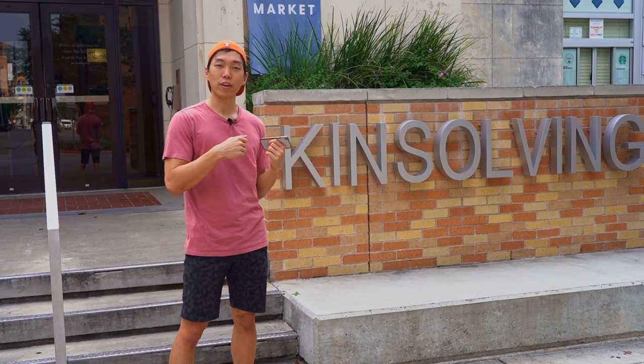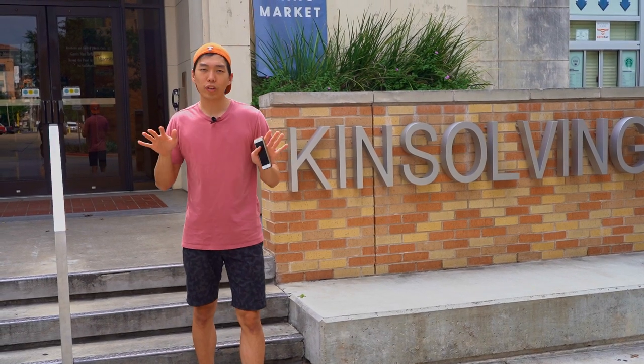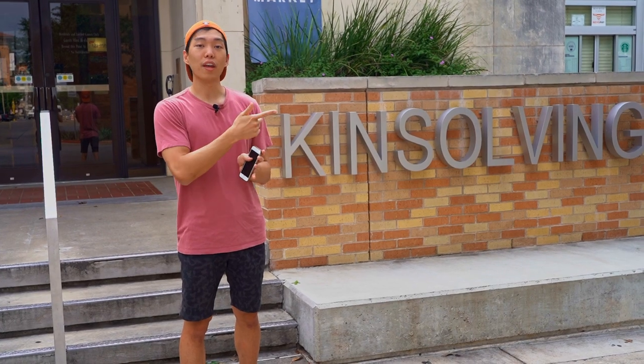I don't know what the rooms are like, but according to my friends who have stayed here, they say it's pretty nice and spacious. Well, that's pretty much it for North Campus. There are some other buildings and dormitories, but let's go to the Union FAC area now.